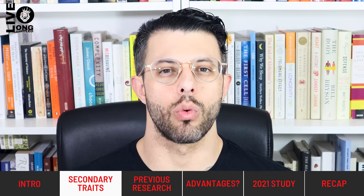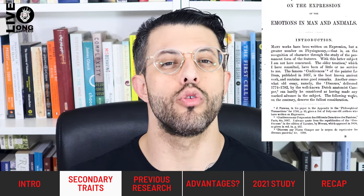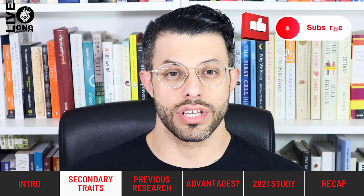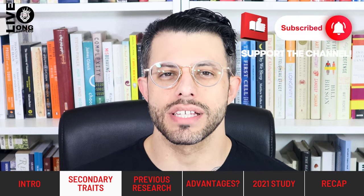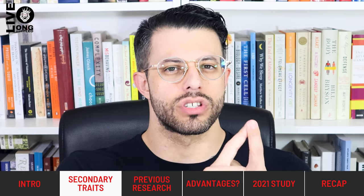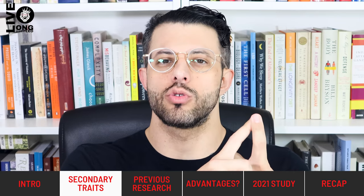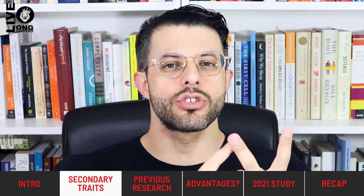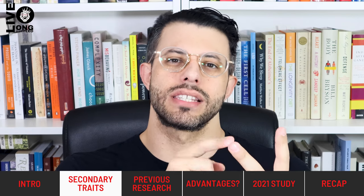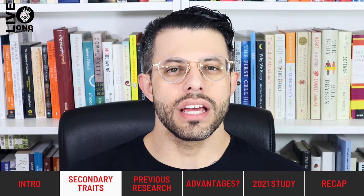As originally postulated by Charles Darwin, men's secondary sexual characteristics evolved in order to improve their reproductive success. In particular, our secondary sexual characteristics evolved through two mechanisms. One is by improving intrasexual success — that is, men's ability to succeed in fighting with other men so that they're the only ones who can reproduce. The second is intersexual selection — a man's ability to attract a woman directly.